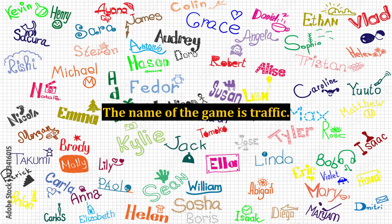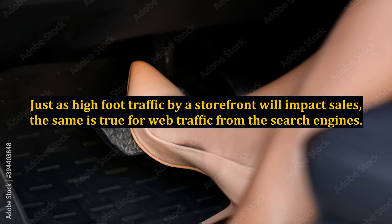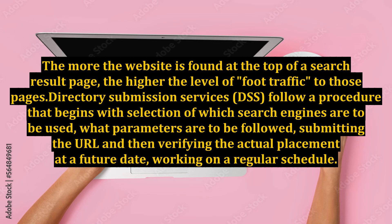The name of the game is traffic. Just as high foot traffic by a storefront will impact sales, the same is true for web traffic from the search engines. The more the website is found at the top of a search result page, the higher the level of foot traffic to those pages.